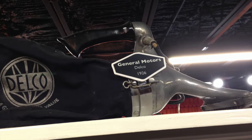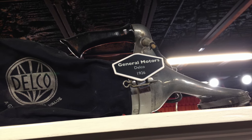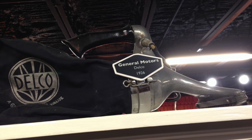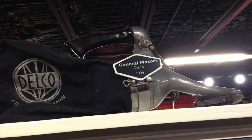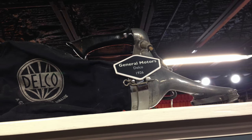In 1926, you could purchase this Delco hand vac made by General Motors from a Cadillac dealer. It was designed to help you keep your brand new Cadillac clean. They were so popular that when people sold their Cadillacs, they actually kept this vacuum.